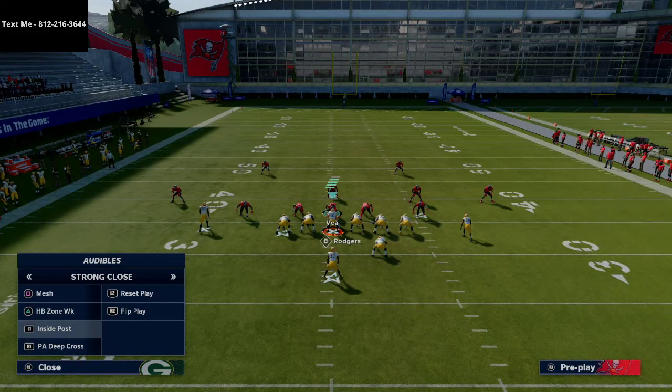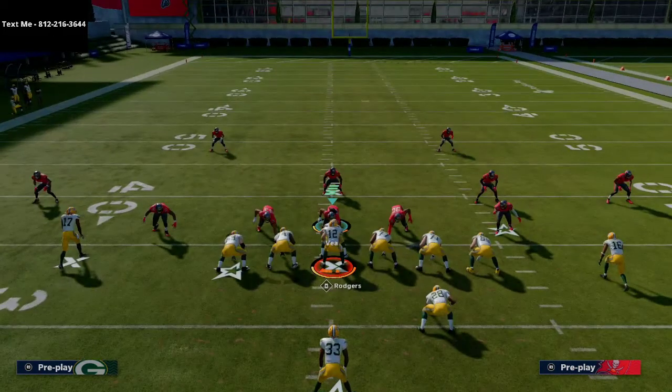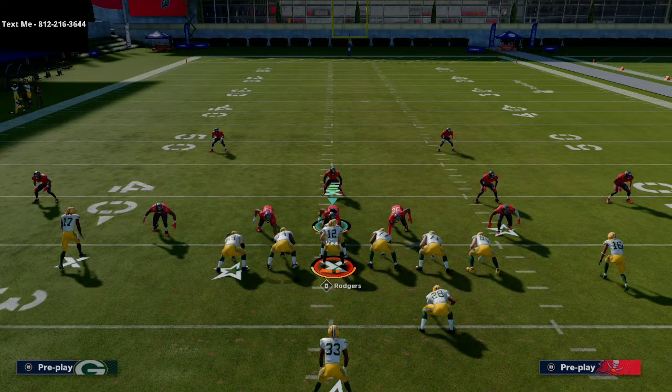Wide Receiver Out is one of the best plays from strong close — it's a starting-point yard-gainer. A lot of times we focus too much on one-play touchdowns against cover three or cover two and forget to do the simple things that work against every single coverage. This play is really good against both man and zone coverage because you have multiple routes that perform well depending on what the defense does.